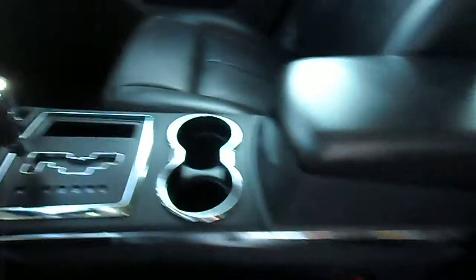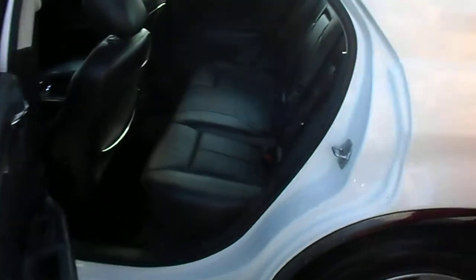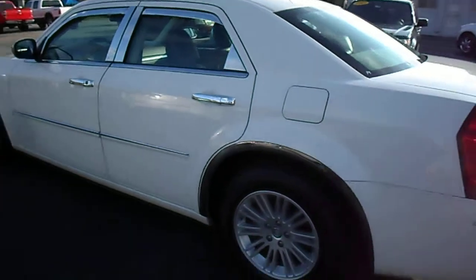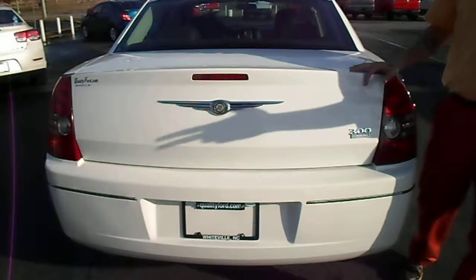Man, is this clean — a beautiful black leather interior. This vehicle has cruise control, automatic headlights. Take a look at all this room back here, you could have a party back here! Now this is a touring edition.